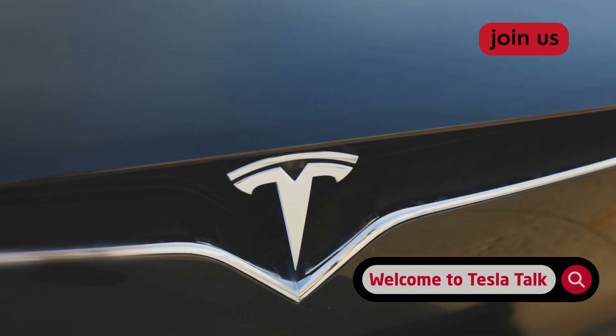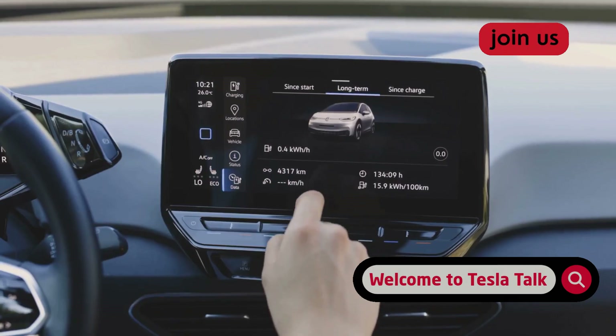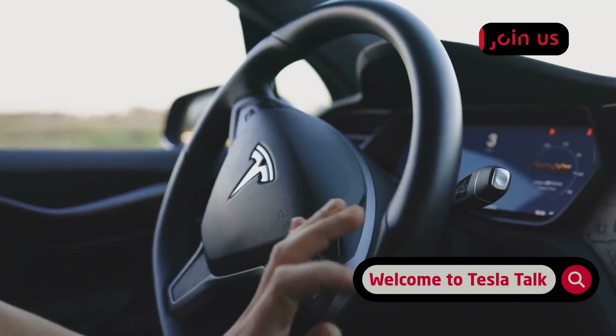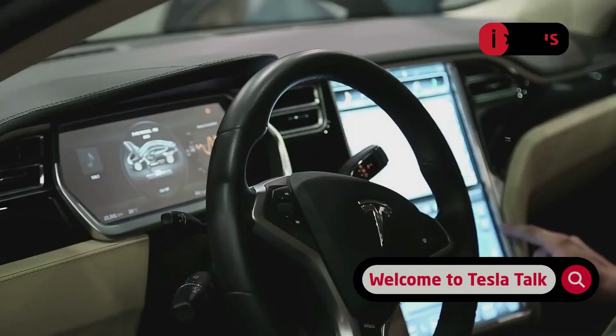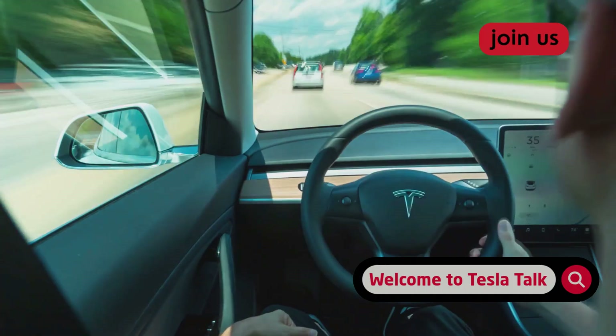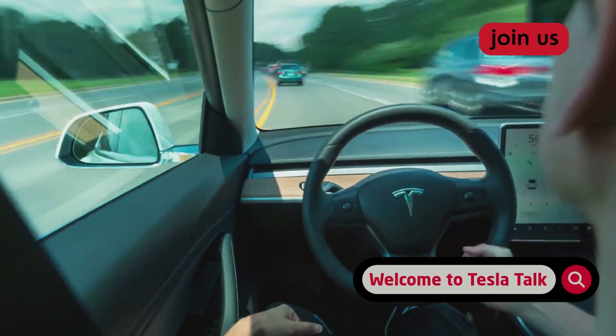Tesla quietly halved the FSD strikeout forgiveness. Here's exactly how to check if you're now closer to losing FSD privileges and how to avoid it. So here's the quick and dirty rundown: with the latest software update version 2025.32, Tesla has made a significant change to how it handles full self-driving beta strikeouts.